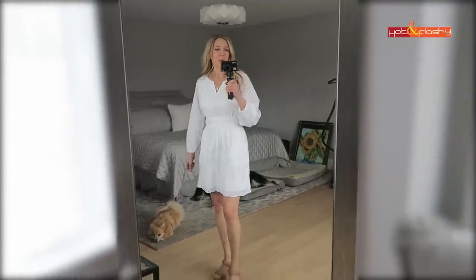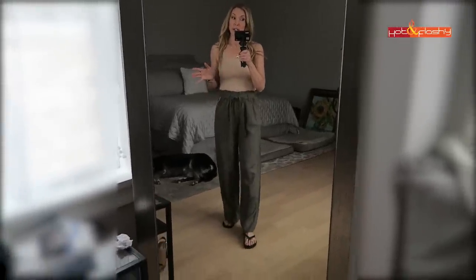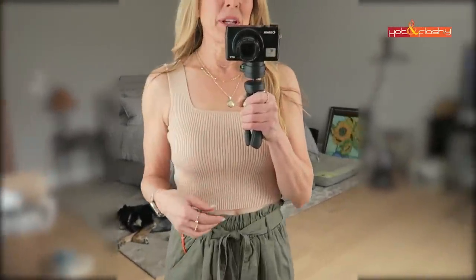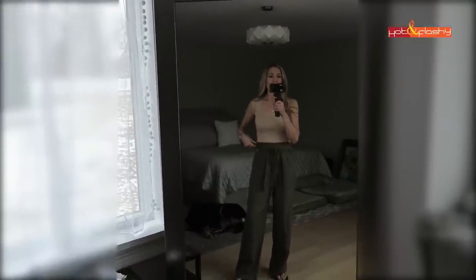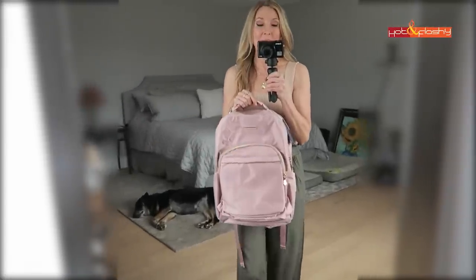I feel like you guys are going to have floppy pants overload, but this is the last pair, I promise. They are super cute. Here's that same tank top again, this time in the tan color. This top is perfect if you're going to be wearing a paper bag waist - of course you can also do a tucked-in t-shirt.